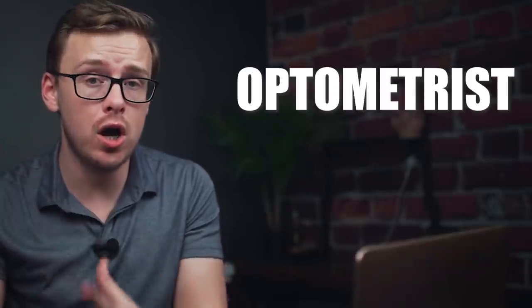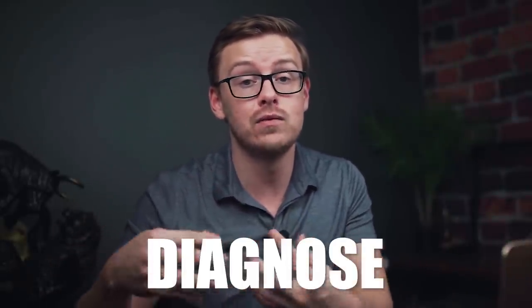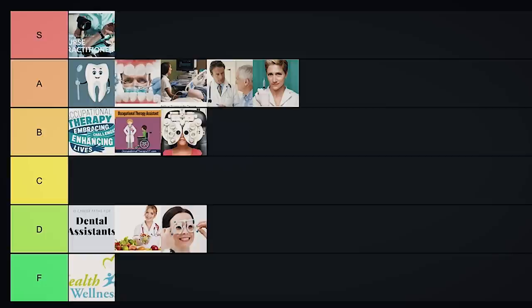Next on the list is optometrist — someone who diagnoses and treats different eye disorders, not to be confused with an ophthalmologist, which is a type of medical doctor who can actually perform surgeries on the eyes. If you're nearsighted or have astigmatism, an optometrist will diagnose that and give you the right prescription for glasses or contacts, but they wouldn't perform something like LASIK — that would be an ophthalmologist. I'm a little bullish on this one because so many people are spending so much time in front of computer screens, and by the time they get older they're going to have really bad vision. Right now I'm going to put it into B tier, but I could see this one rising to A tier 10 to 15 years from now.